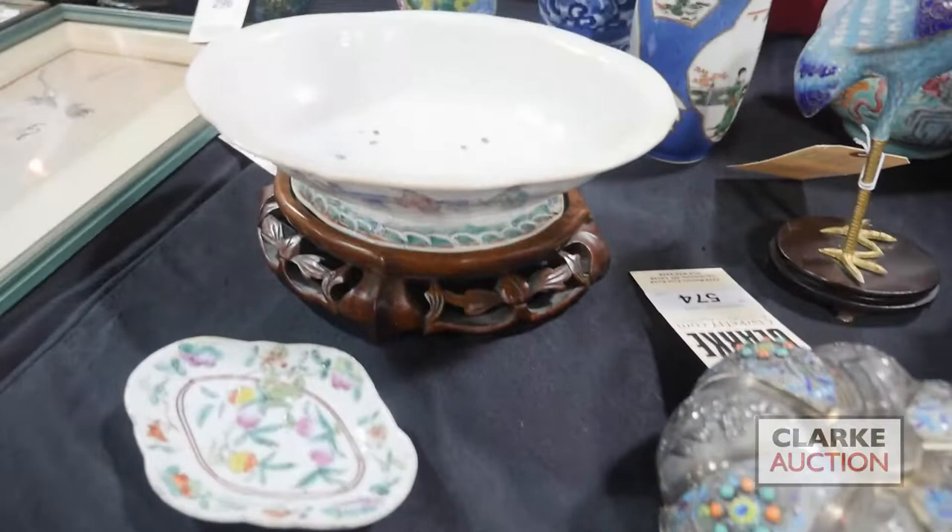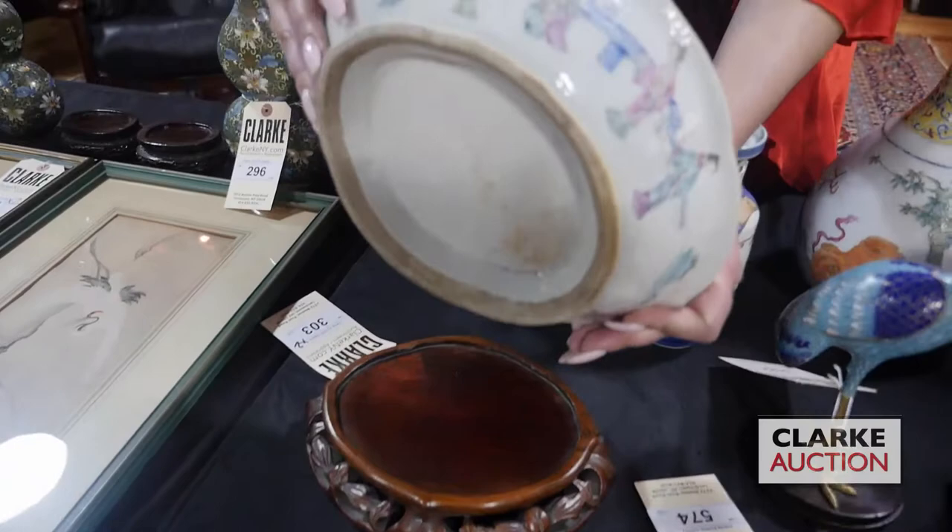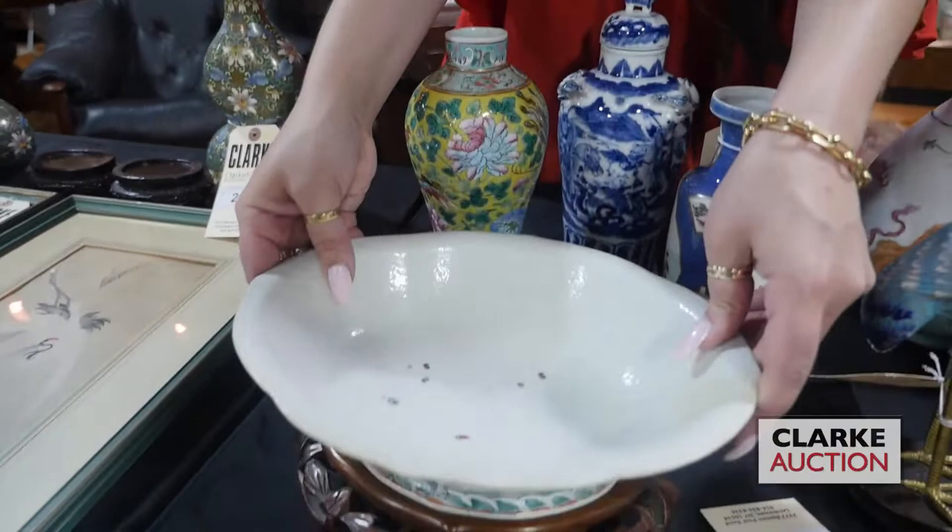We have these two pieces from a Dobbs Ferry estate: a Chinese famille rose bowl with figures — you see the underside with a nice fitted base — and then a smaller dish here.